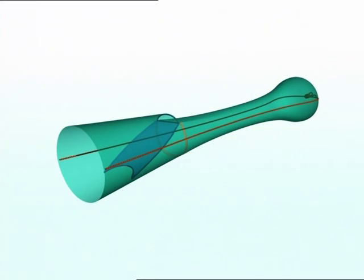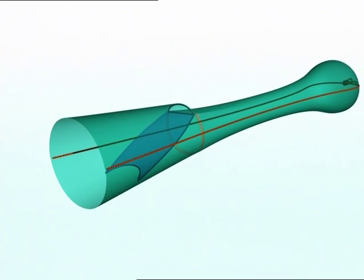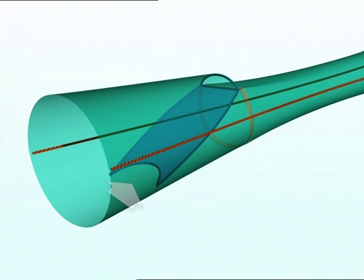Another version of the separator trawl has been used since 2000 in the Irish Sea nephrops fishery. A short inclined netting panel is inserted ahead of the cod end. There's a small gap under the leading edge of the panel to allow nephrops to pass into the cod end. At the upper end of the panel, an opening is made in the top sheet to allow all fish to escape.